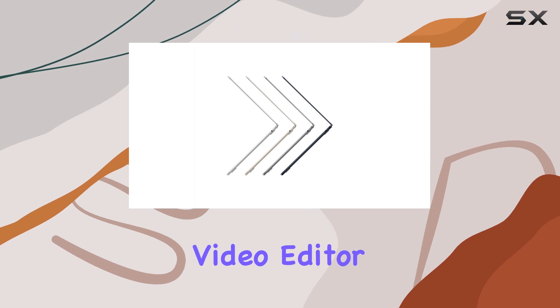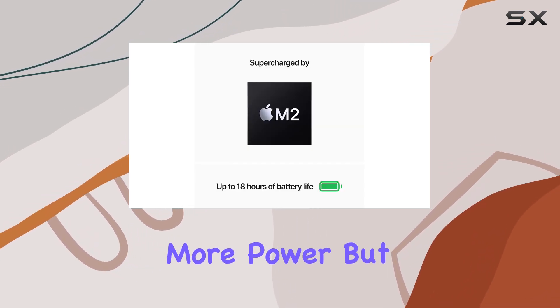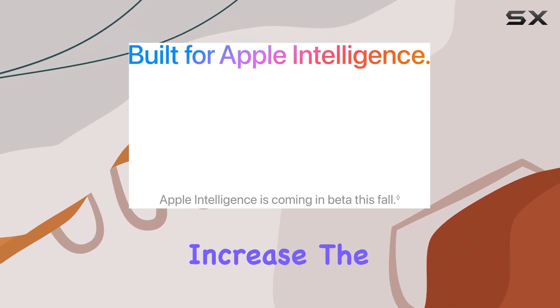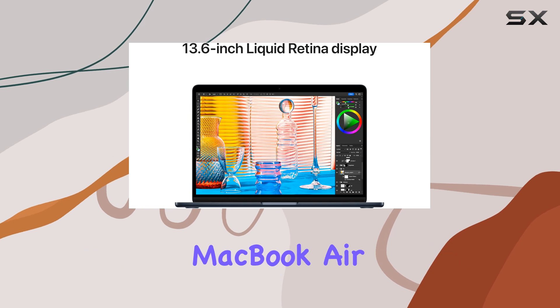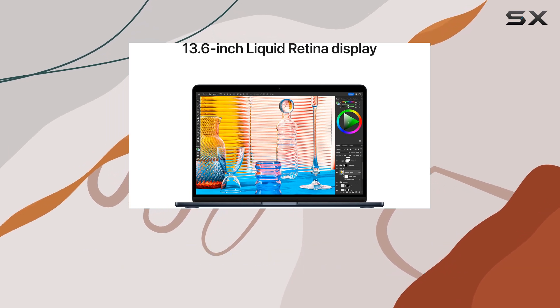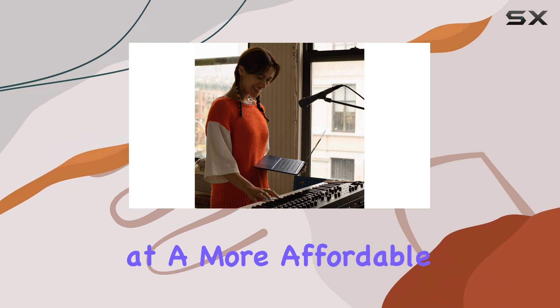If you're a professional video editor, you may want to consider upgrading from the base configuration to get even more power, but keep in mind that this will increase the price. For those on a tighter budget, the previous-generation MacBook Air with the M1 chip is still an excellent option and offers great performance for video editing at a more affordable price.